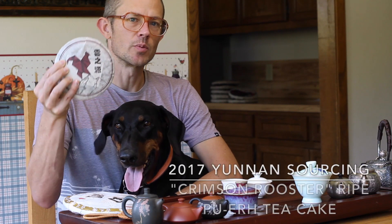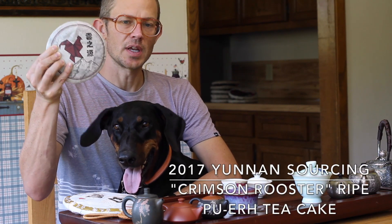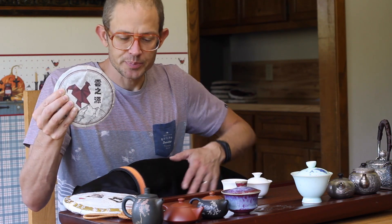Just to let you know, real fast, we have two new ripe cakes that we released. This is the Crimson Rooster, which is a wonderful ripe tea, just pressed, although it's from spring 2016 tea that was wet piled in Menghai, but the material is from the Linsang area. This is a really great cake.